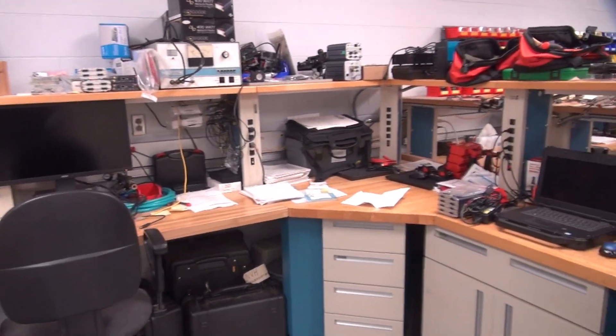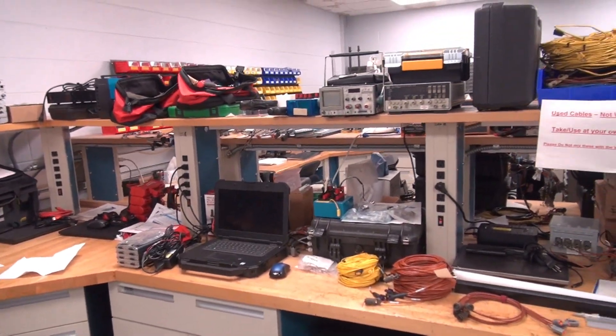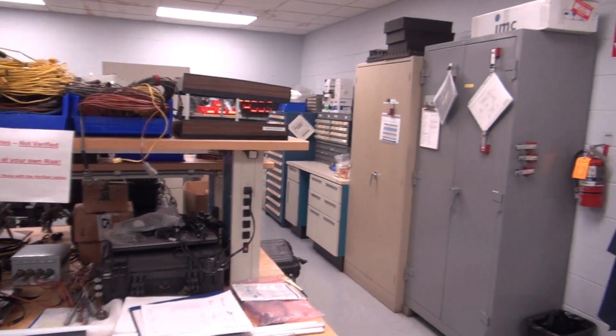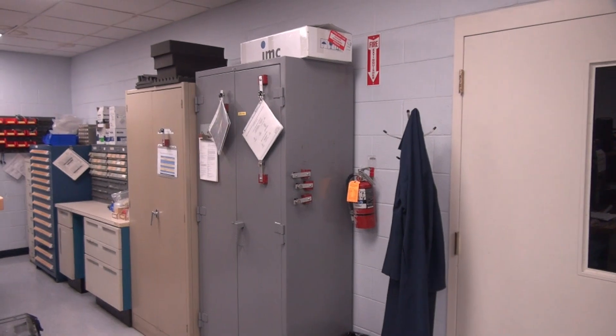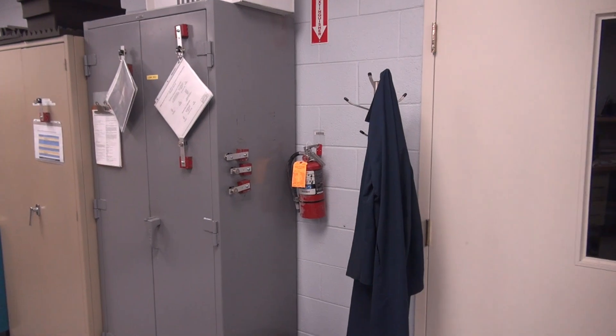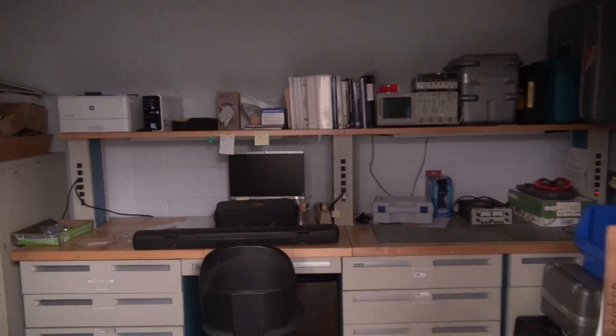I used to sit here, right in that corner. All the DAC equipment's now here whereas before it was just electronics repair mostly. And now it's become our center for DAC equipment, repair and building. Through that door — that's storage now. When I was here, this was actually a calibration room, for instrument calibrations.